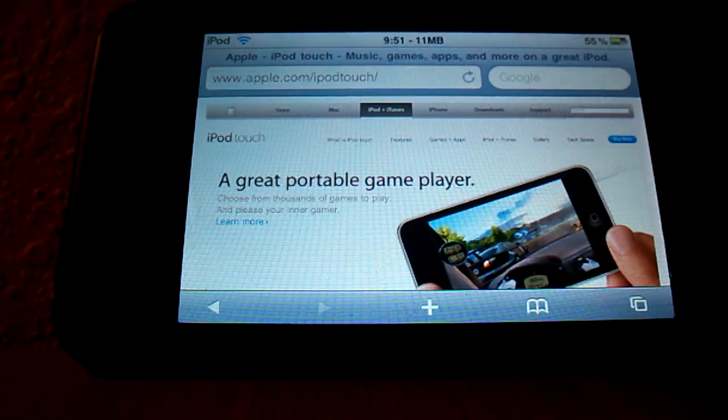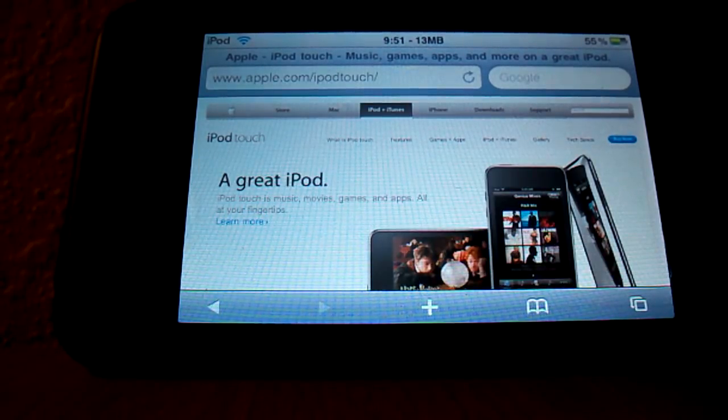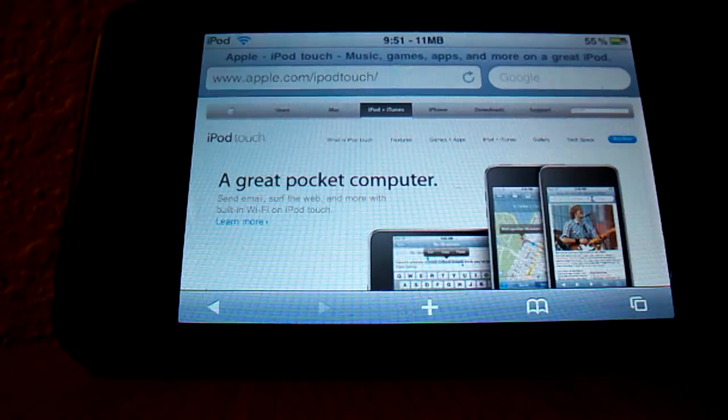It does obviously have the 3GS internals, which is definitely something you would want — it'll play games faster, it'll load everything faster, all that kind of stuff, not to mention the 32 and 64 gigabyte options. But the problem is, if you want one of the new iPod Touches, you're starting by spending $300.